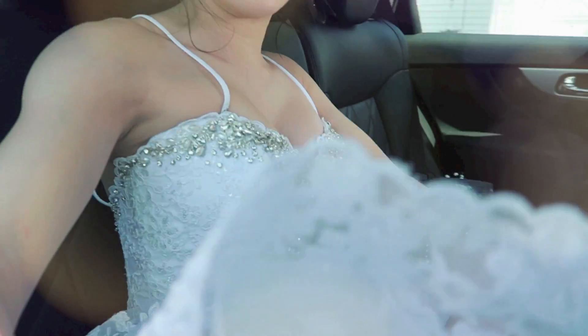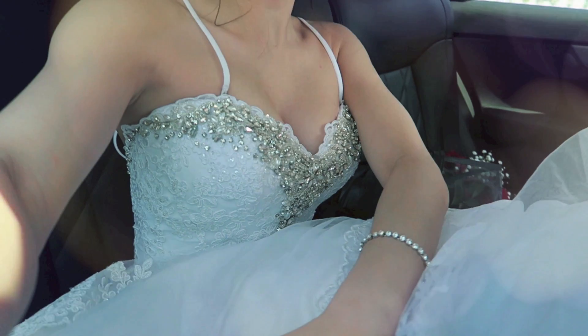So yeah, it's kind of hard to breathe. But what I love about the corset in here is that I don't have to wear a bra, which is great.